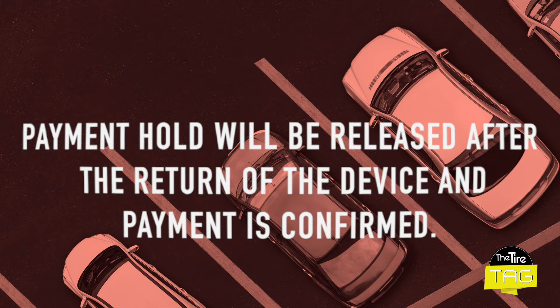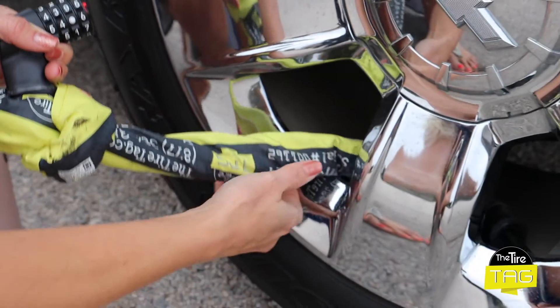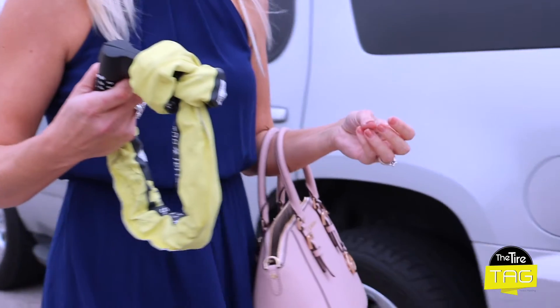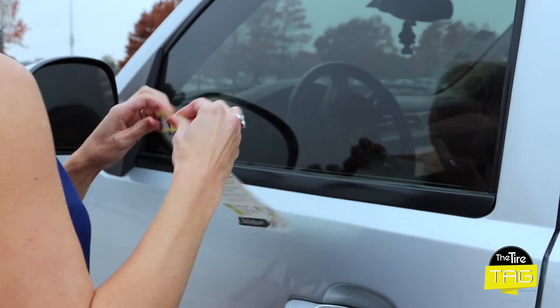This hold will be released once it has been verified that the device has been returned. The violator will receive the release code along with the location of the drop box, which will also be sent to their email if they provide it. The violator will then be responsible for returning the device to the nearest drop box within 24 hours of removing the device.